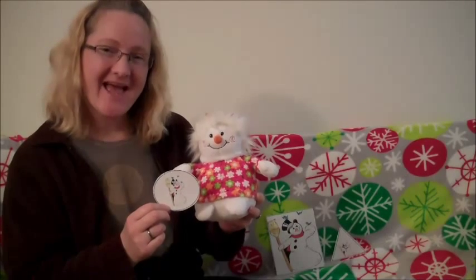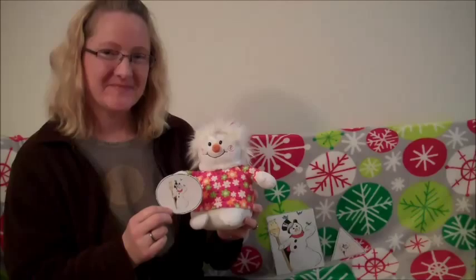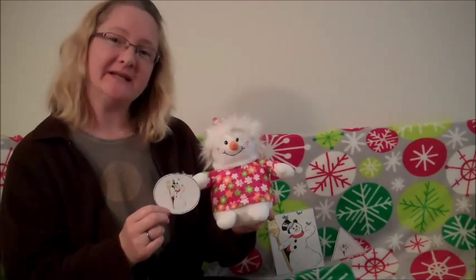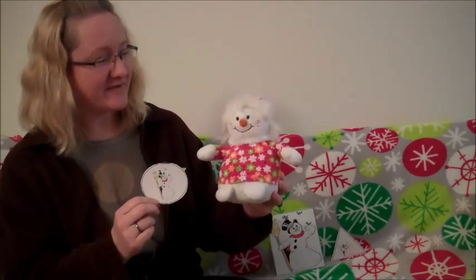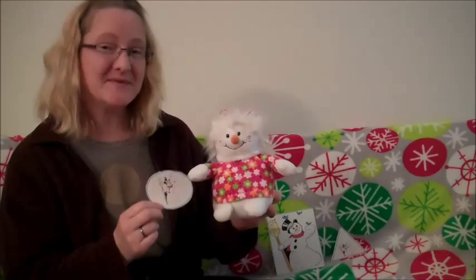Hi, I'm Stacy from 8acare.com, and today I'm here to teach you about shapes. I have a friend with me today, and this is my friend Snowman. I'm going to ask Snowman if she knows the shapes I'm going to show you today.